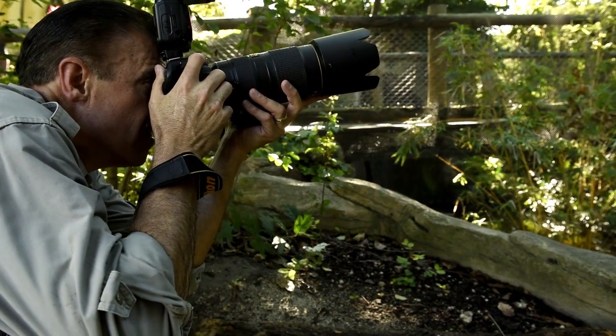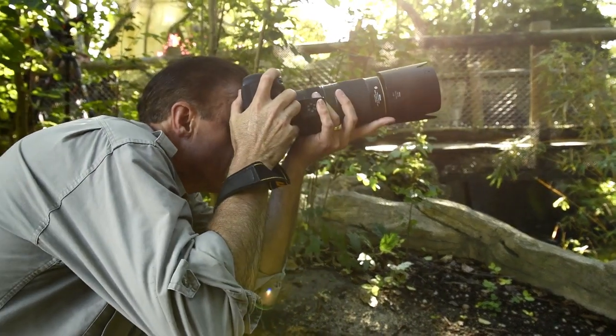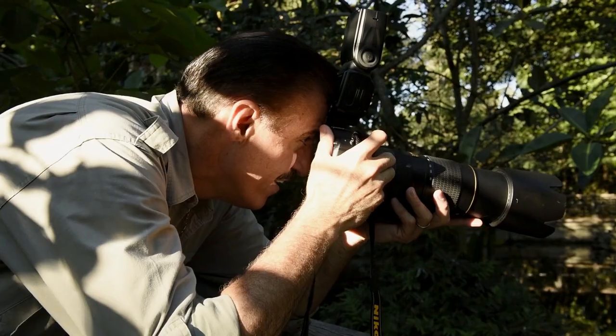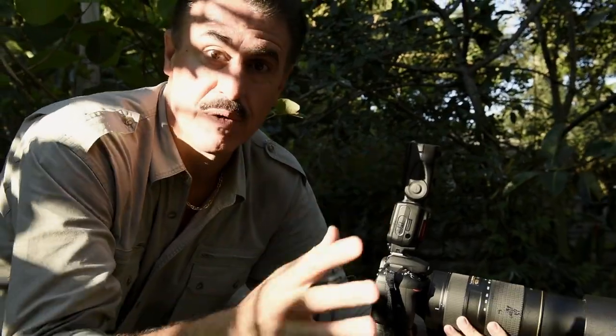I often like to use the optional battery grip for a few reasons. First of all, it feels better in my hand, but it also gives me extra battery power and facilitates taking that vertical shot. Remember, the Greek translation of photography is literally painting with light, and that's exactly what we're doing here this morning.